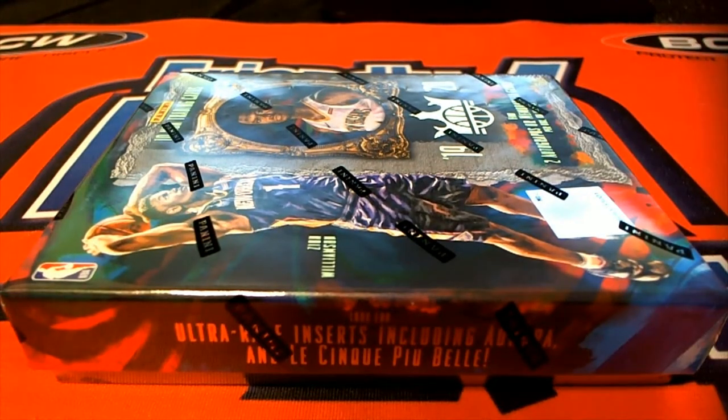Alright guys, 2019-20 Penny Court Kings Basketball. Good luck. This is number 126, guys.